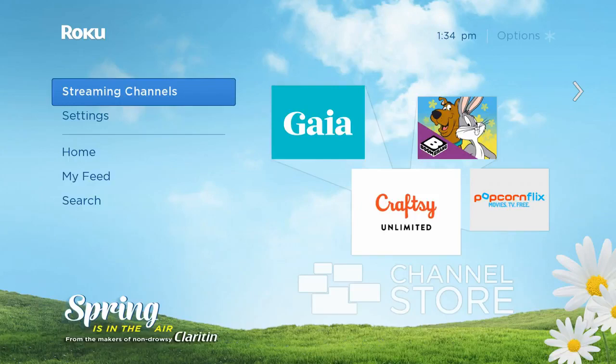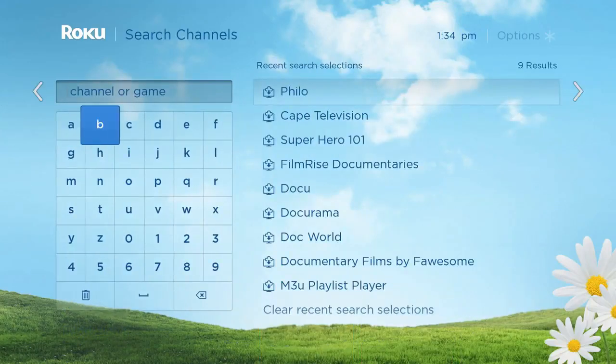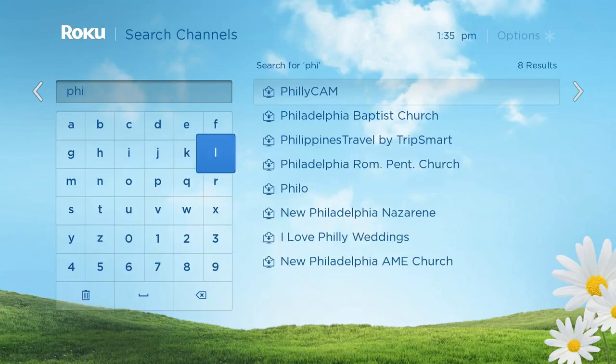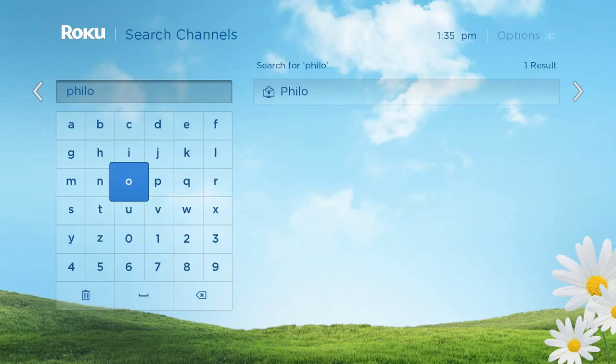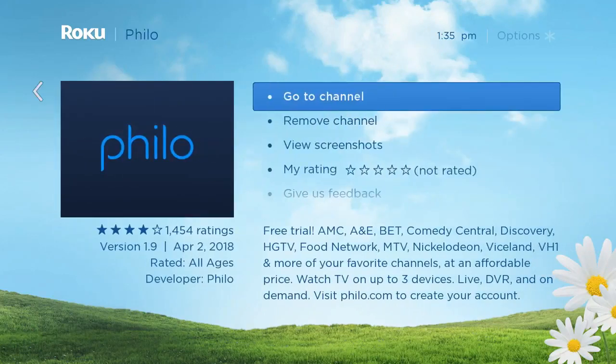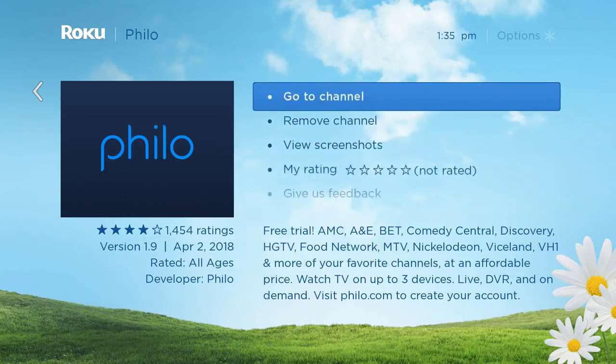To add Philo, go down to streaming channels and click on search channels, then type the name 'Philo.' It's named after Philo Farnsworth, who invented a technology that is a forerunner of modern TV — kind of an homage to a historical figure. Click on it, press OK, and if you already have the channel you can go straight to it; otherwise you would add it like other Roku channels.